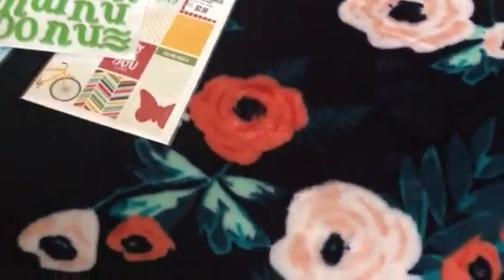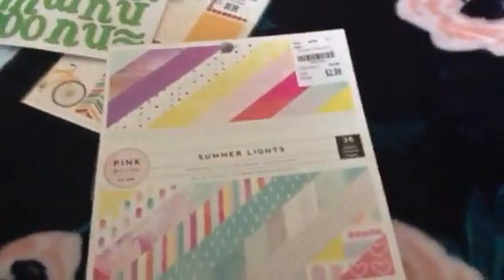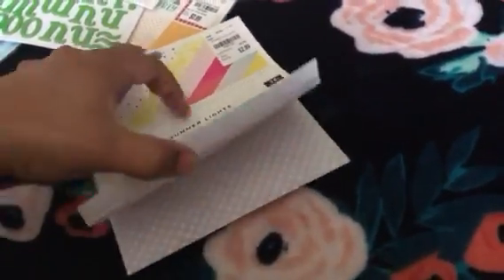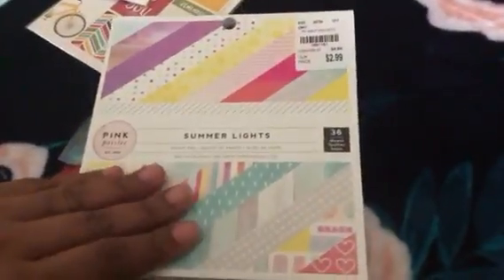I picked up some inspiration stickers — these will be perfect for your planners. 99 cents, by Jelly Bean. And one six-by-six paper pad. I need to sell some of my six-by-six paper pads — I think I have more six-by-six pads than twelve-by-twelve, and I have a whole lot of twelve-by-twelve pads. I need to get rid of some of these things to make room for new stuff. This is like my favorite page right there — I really love the clouds. $2.99. Summer Lights, new to Tuesday Morning.